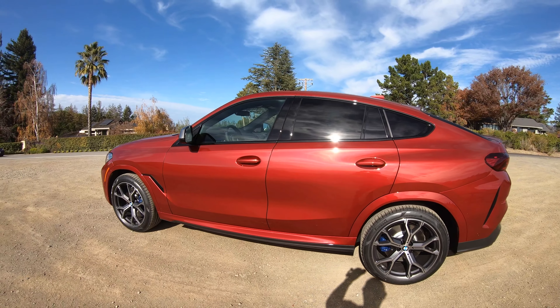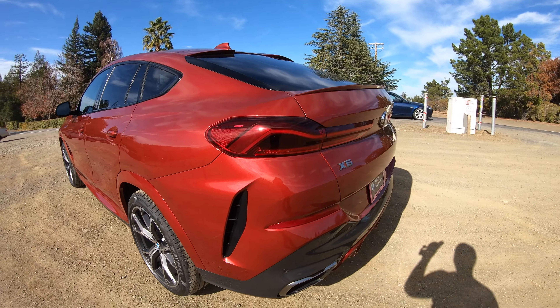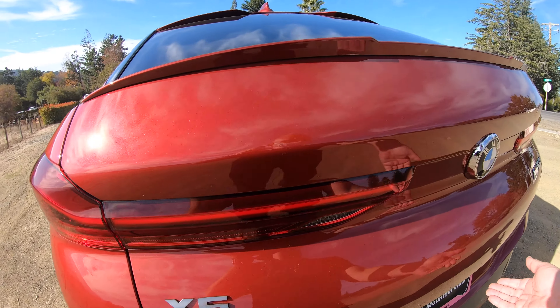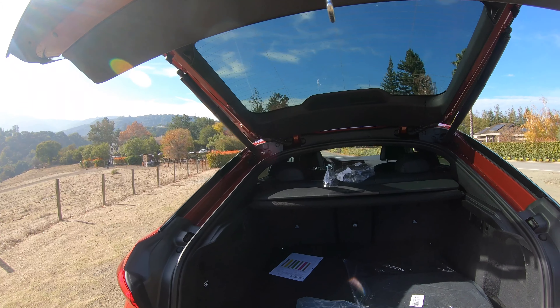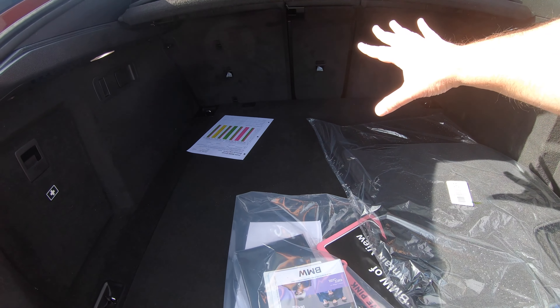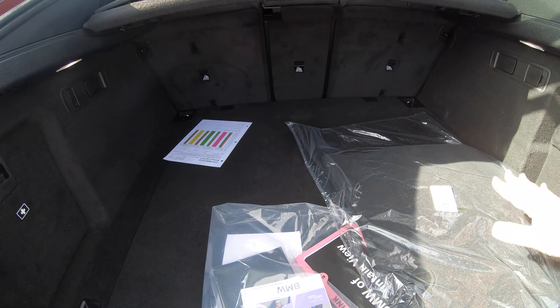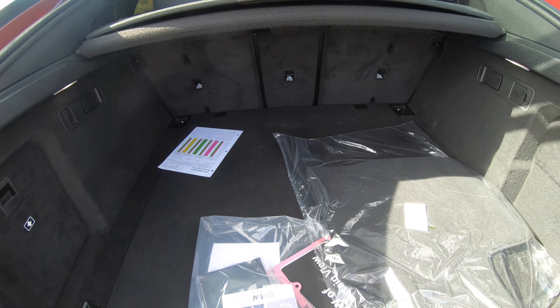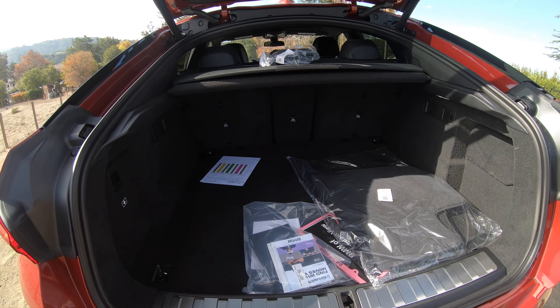Since this is actually a sports activity coupe, you might be worried about trunk space or luggage space. So let's take a look at the trunk. Pretty good in terms of depth going backwards from the bumper, but not much height involved here, so not a huge amount of luggage or storage space.